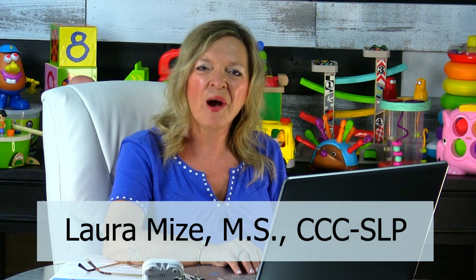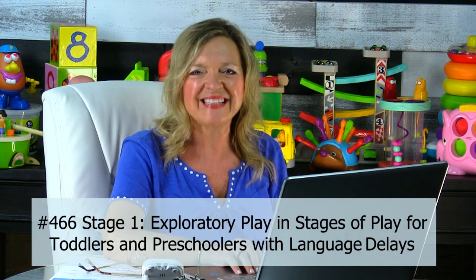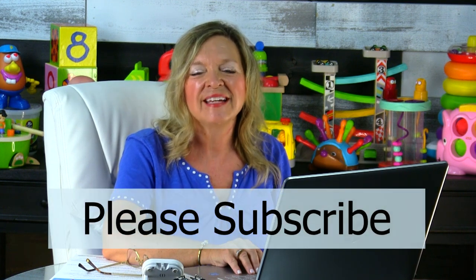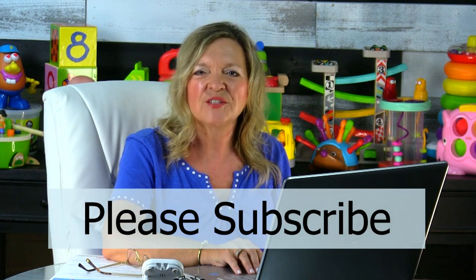Hi, I'm Laura Mize, Pediatric Speech-Language Pathologist, and welcome to my podcast number 466, Stage 1 Exploratory Play, from our new podcast series Stages of Play for Toddlers and Preschoolers with Language Delays, brought to you by my website Teach Me To Talk, where we're the largest provider of ASHA-approved continuing education credits for early interventionists and speech-language pathologists.